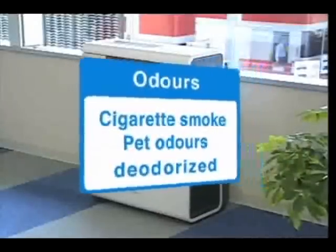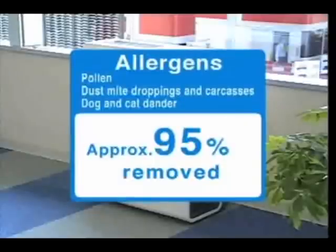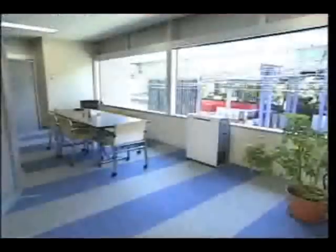Electrolyzed water has yet another function: it suppresses approximately 95% of dust mite allergens and pollen. These and other functions have been verified through numerous independent tests.